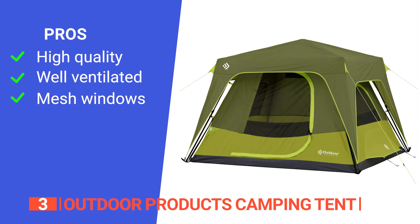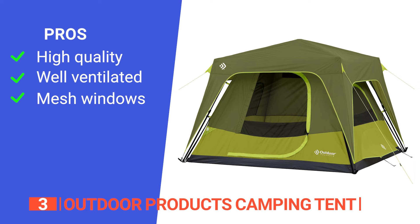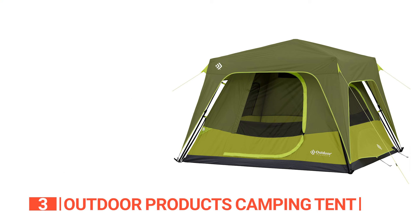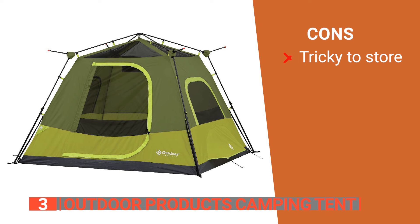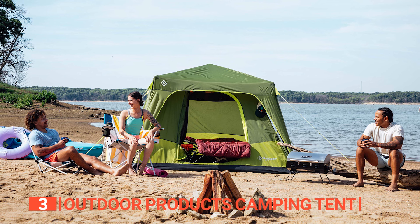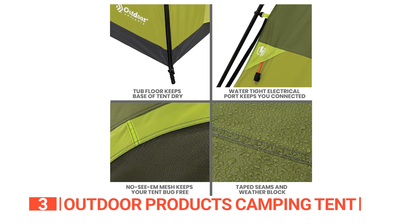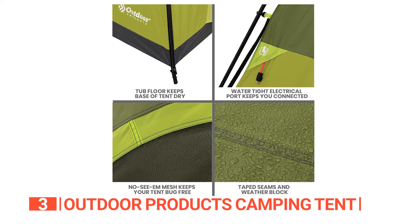Its pros are: its durable water-resistant rainfly that keeps you dry; it has air vents throughout to keep you cool and comfortable; and its mesh walls and windows help keep out any insects. However, it's pretty bulky even when packed down as much as possible. The Outdoor Products Camping Tent is the smart choice for your outdoor needs. With the durable rainfly, mesh windows, and ground vents, you'll stay dry, bite-free, and cool while getting a good night's sleep.